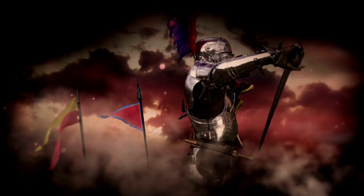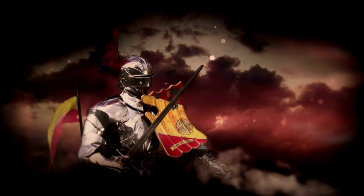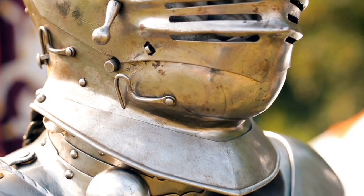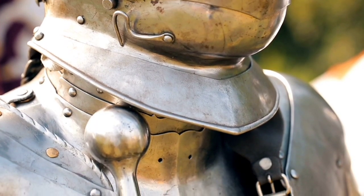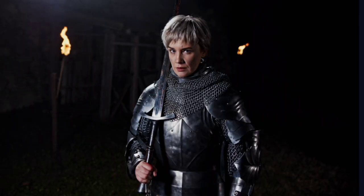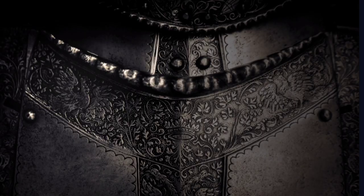We have likely all seen the stereotypical image of a knight in shining armor, but there is more to the world of armory than the steel plate armor we are often exposed to. Armor came in innumerable shapes, sizes, materials, and functions, and it wasn't just knights that wore them. In this video, we share with you some of the amazing armor masterpieces around the world. We hope you enjoy it.